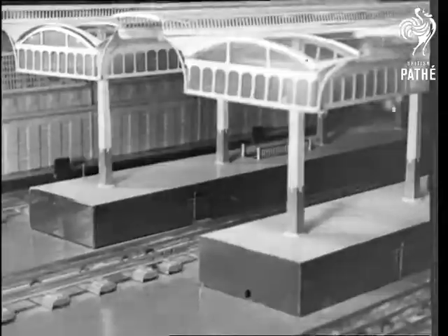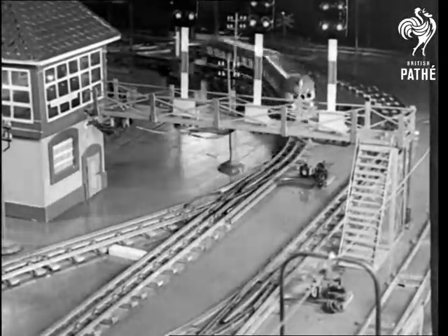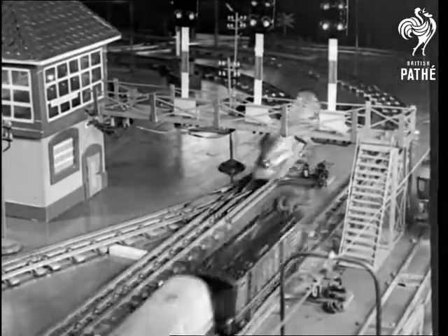Altogether there are over 200 yards of rail in the system and some five thousand switches, levers, signals and so on. Seven thousand pounds worth of amazing ingenuity.